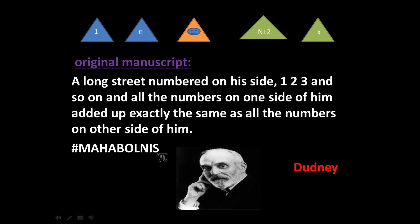This problem was also posed by Mahabhaulness to Ramanujan. I will be solving it in my own way, making one assumption. In the problem, the person is standing at some house; the numbers before them go one, two, three... up to n, and the numbers after go n+2, n+3... up to x. So we need: 1 + 2 + ... + n = (n+2) + (n+3) + ... + x.